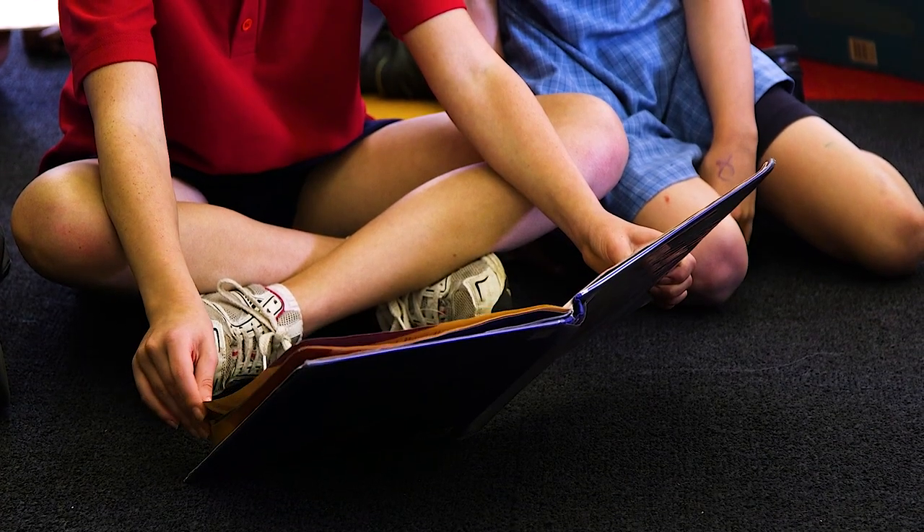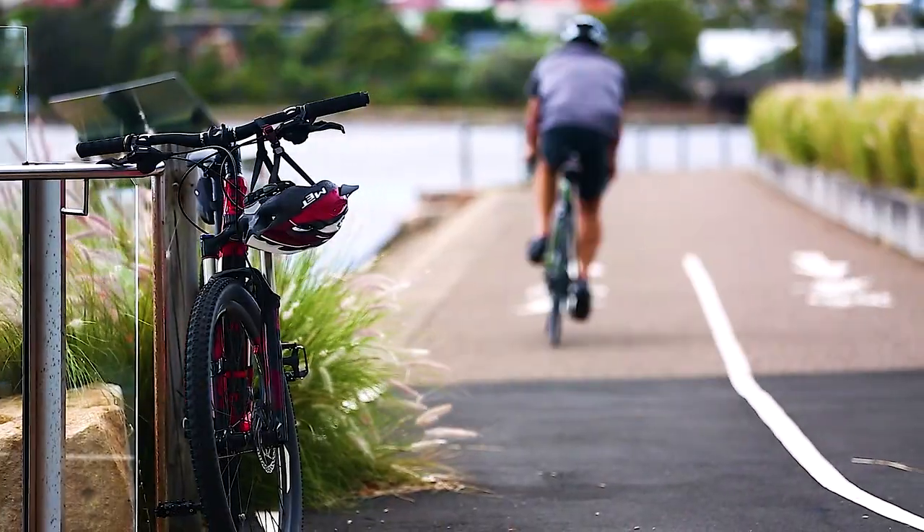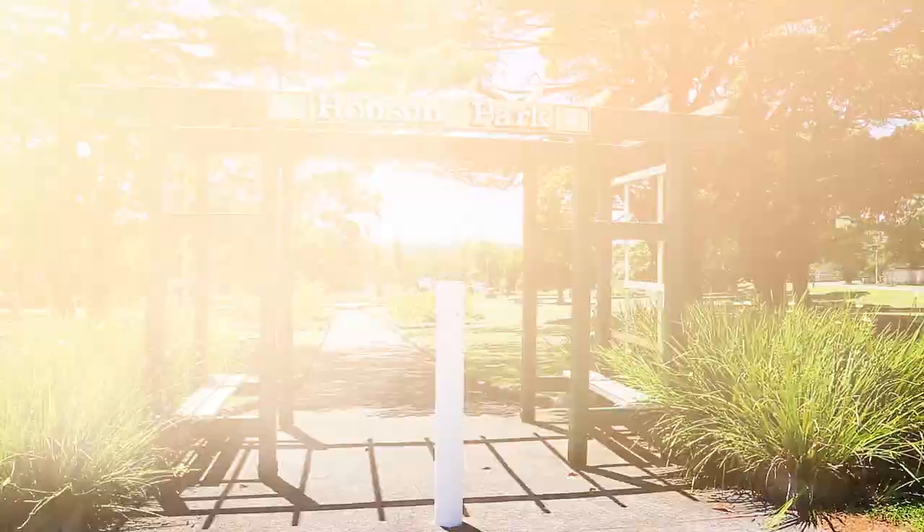Set high in a prized tree-lined street, this home is only moments' walk to local schools, cafes, restaurants, and all that Haberfield is famous for, including the Bay Run and local parks.